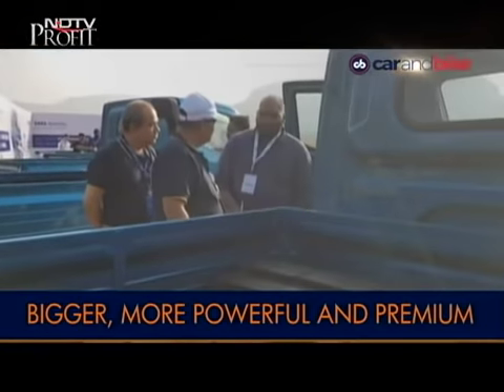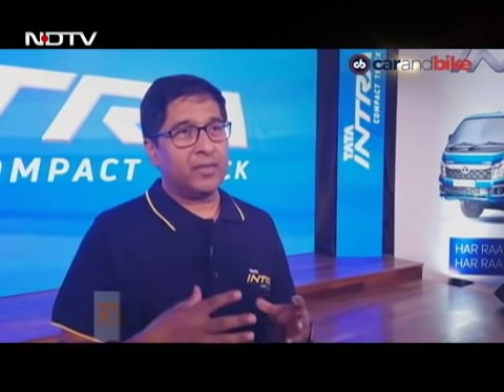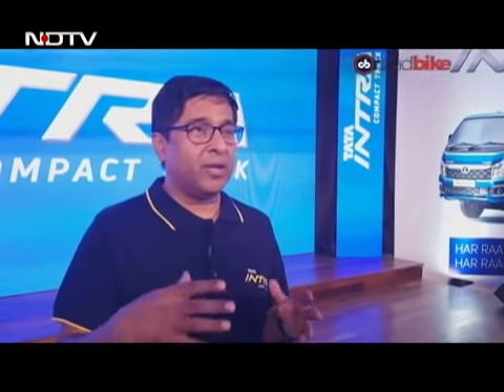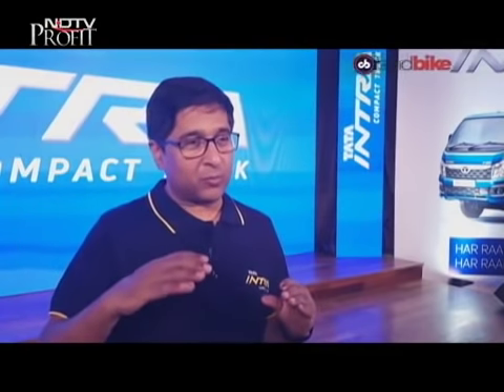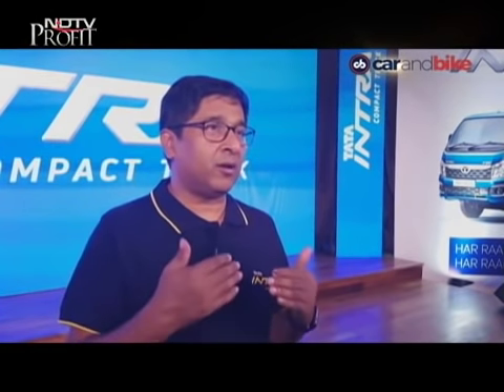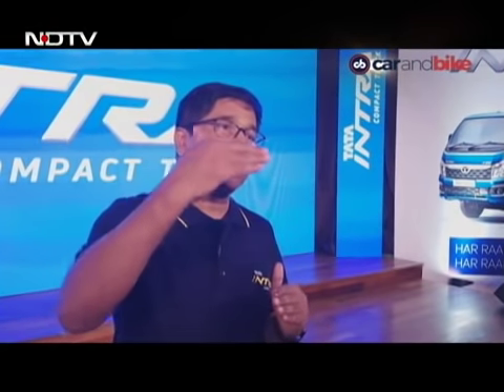Tata Motors says the Intra is designed for customers looking for a more aspirational model — a product that can serve as a workhorse as well as a personal vehicle. The market has evolved and the small commercial vehicle segment has sub-segmented. With the Ace platform, they've had products like the Ace XL and Ace HD. But as the market evolves, there is a clear need for a product that can do more in terms of performance, productivity, and earning capacity — something beyond the Ace to meet the aspirations of those who want more.